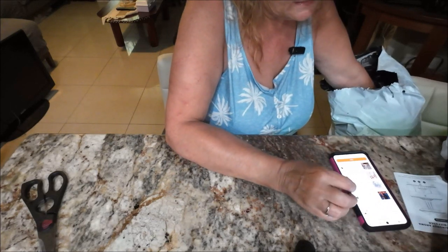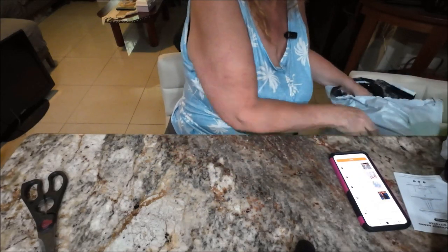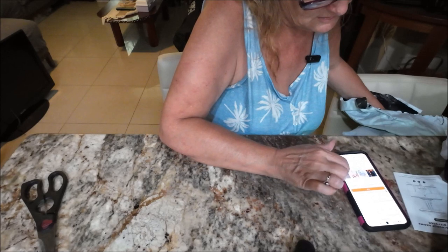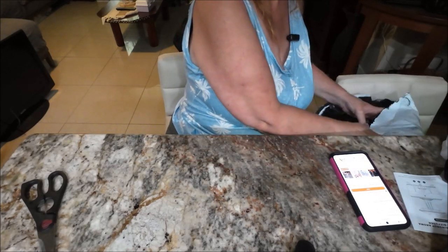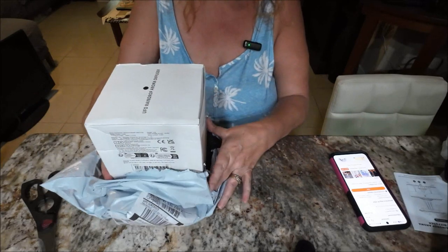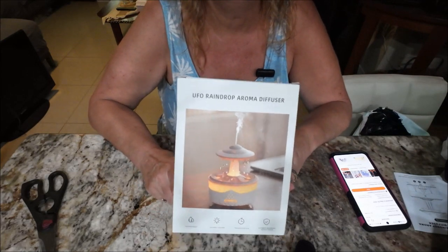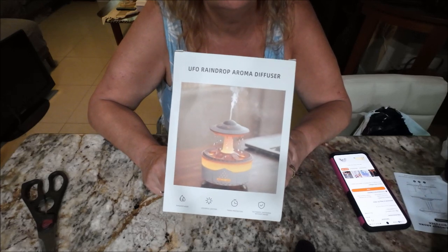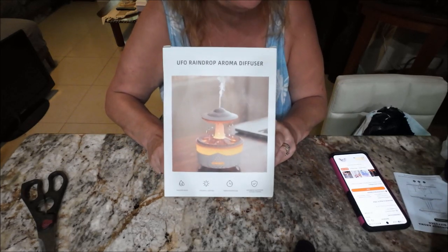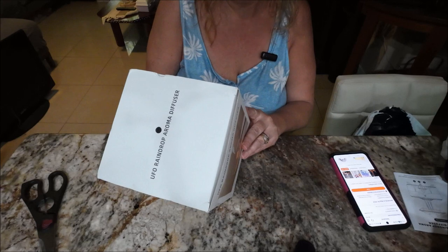Oh interesting — it looks like they sent me two diffusers. I only paid for one. I might need to send one back — but then again, my mom's other diffuser kind of broke, so maybe I'll put one in her room. I didn't intentionally buy two but since I got it I might use it. I'll see how good the first one is.